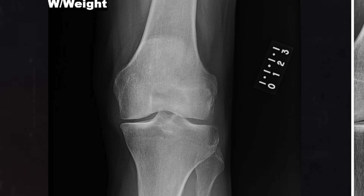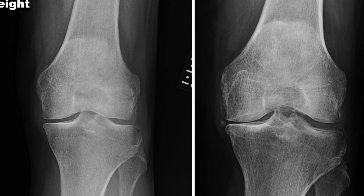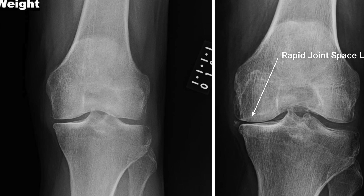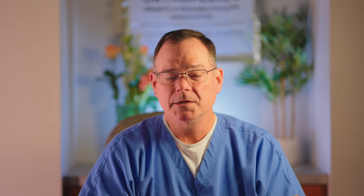We still see this surgery performed all the time. And yes, you can get some short-term relief from it, but you typically pay a long-term price — shortening the lifespan of your knee and more rapid progression of the arthritis. Why does arthritis progress so rapidly after arthroscopy?